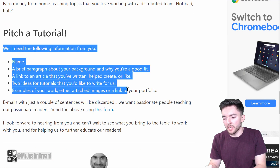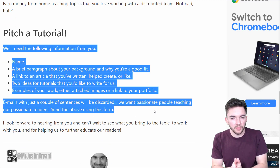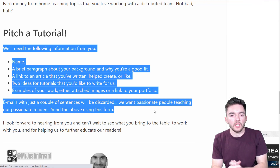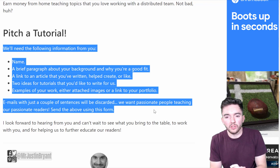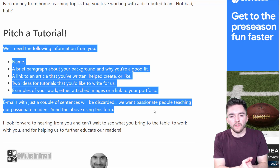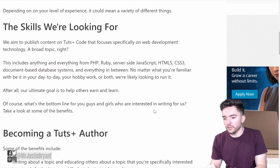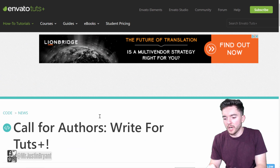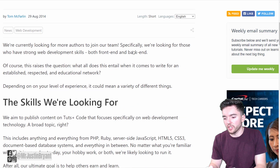They'll tell you how to pitch tutorials as well. They accept articles on PHP, Ruby, server-side JavaScript, HTML5, CSS3, document-based database systems, and other web development related topics. In-depth tutorials pay $250 and shorter tutorials are usually about $100. Search 'write for tutsplus.com' in Google to find the page — I'll also have a link in the show notes.